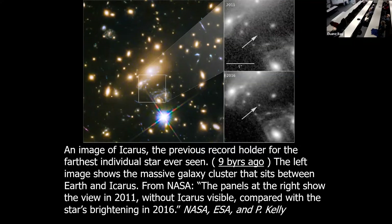This is an image of one of the stars — the previous record holder for the furthest individual star ever seen. The light left this star 900 billion years ago and came to us. The left image shows the massive galaxy cluster that sits between Earth and that star, bending the light toward us. The panels at right show the star not visible in 2011 compared with it brightening in 2016. So it's not very visible here, but all of a sudden it gets brighter for whatever reason — there's a lot of interesting stuff to find out about out there.